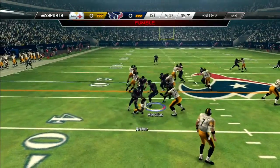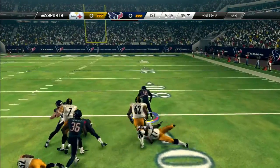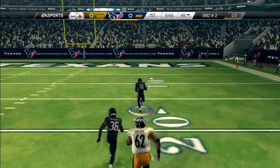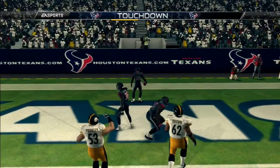Third down and two. Ball's on the ground. The defense has the football. And here he goes — no stopping him, taking it all the way home.